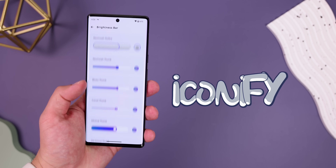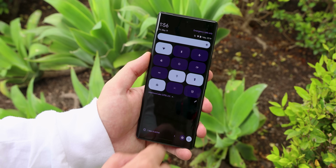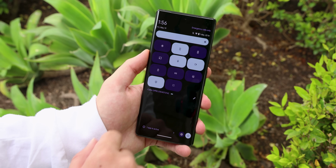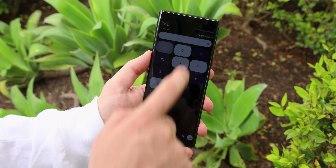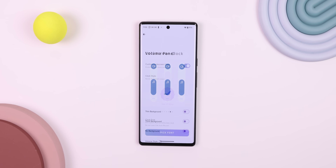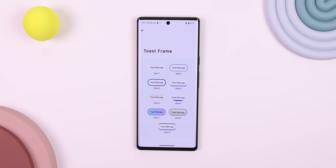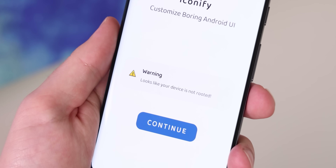And as if that wasn't a good enough reason to root, here's the last nail in the coffin. Iconify has let me modify the entire UI on my Pixel device. Just look at my quick settings — it now has a few more rows and I've removed the text to make it look cleaner. It also lets me change the status bar icons, volume panel, lock screen clock, the switches, and a lot more. It's a goldmine for any huge customizer out there. Just keep in mind it only works on AOSP devices running Android 12 or higher, and again, you do need root.